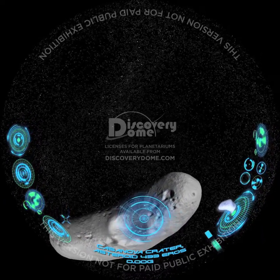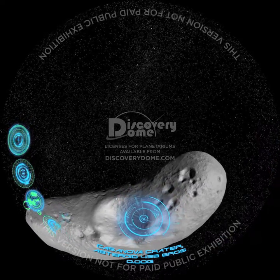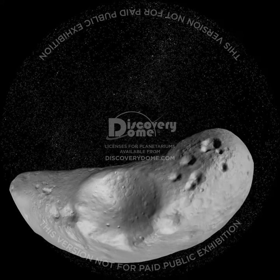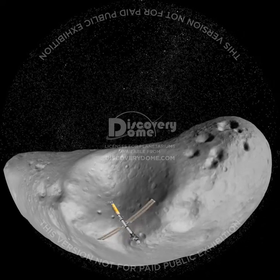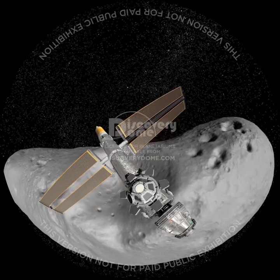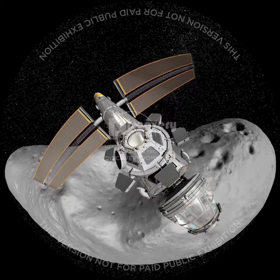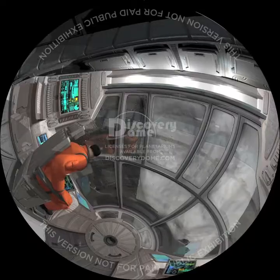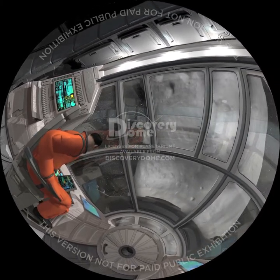How about visiting an asteroid? Most asteroids are in a belt between Mars and Jupiter. However, this asteroid, called Eros, comes close to Earth. Let's check it out. Here we'll be very, very light and can jump very, very high. Because we're in orbit, falling around Eros, we're weightless.